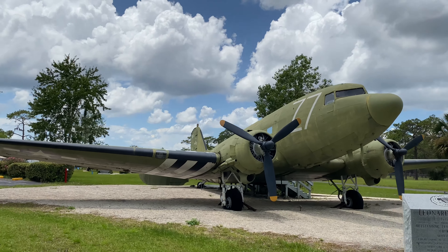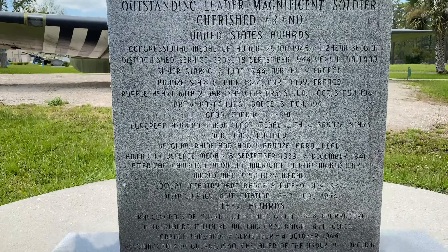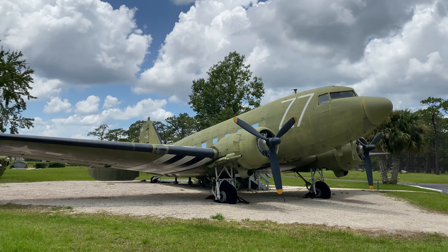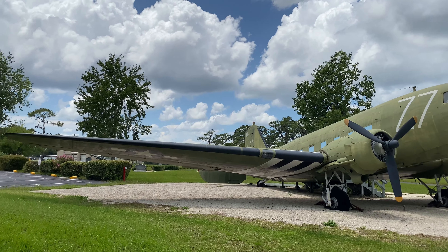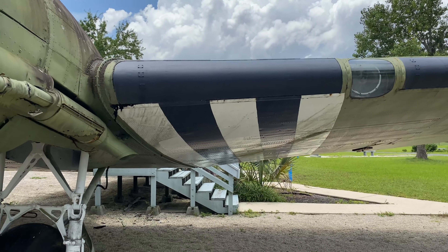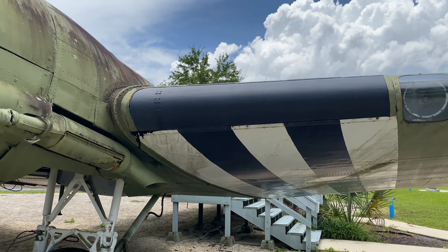Some of you may know what plane this is, but for those that don't — this is a C-47. It played a huge role in the Allies' invasion of Normandy: it would drop paratroopers behind enemy lines, transport wounded soldiers, and carry supplies. Notably, it had the biggest impact on D-Day, dropping elements of the 101st and 82nd behind enemy lines. These black and white stripes were painted on the bottom of aircraft to hopefully avoid friendly fire.